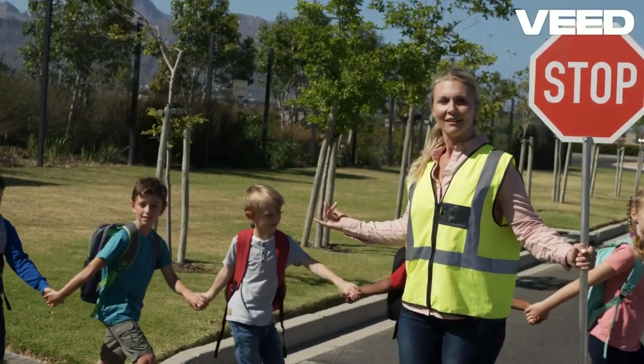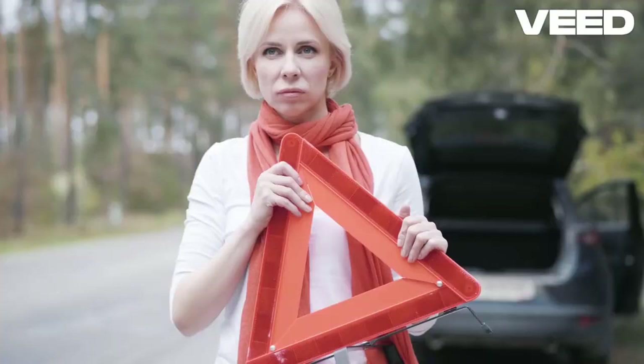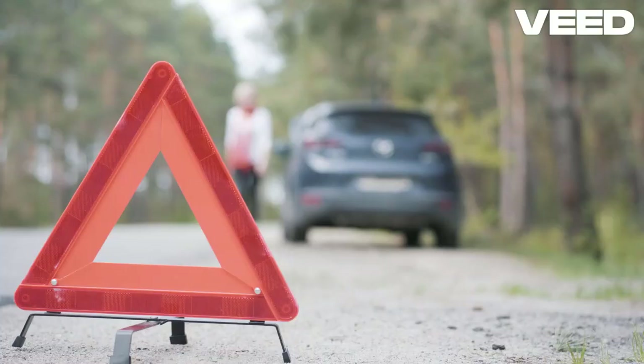Alright, folks, let's talk about traffic signs and what every driver should know. Trust me, these signs are not just random decorations on the road. They are crucial for keeping everyone safe and traffic flowing smoothly.